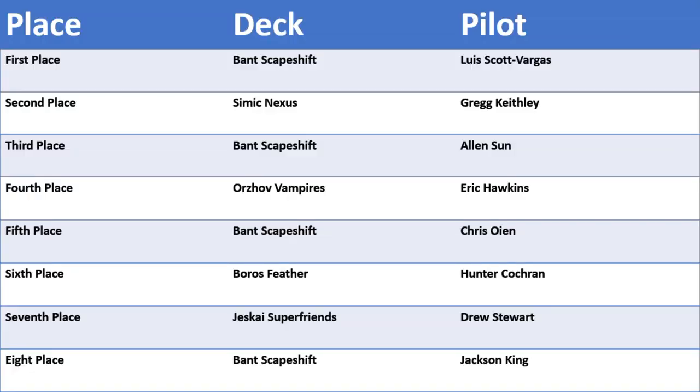Here's the top eight for the Grand Prix that occurred at MagicFest Denver — this is a standard event. First place: Bant Scapeshift, which also came in third, fifth, and eighth place. Second place: Simic Nexus. Fourth place: Orzhov Vampires. Sixth place: Boros Feather. Seventh place: Jeskai Superfriends. Let's start digging into these deck lists.